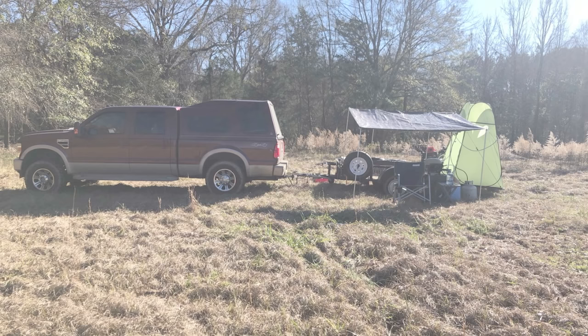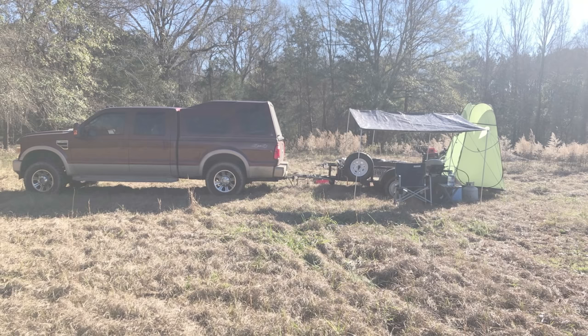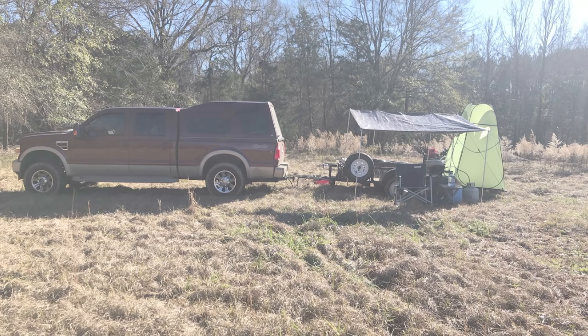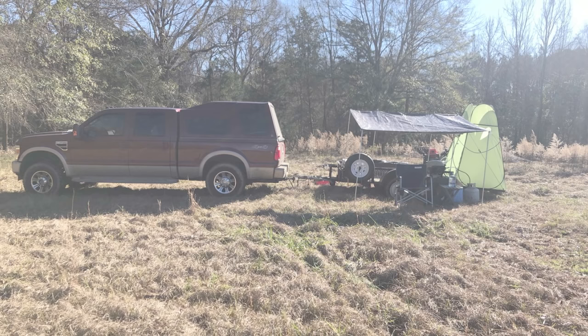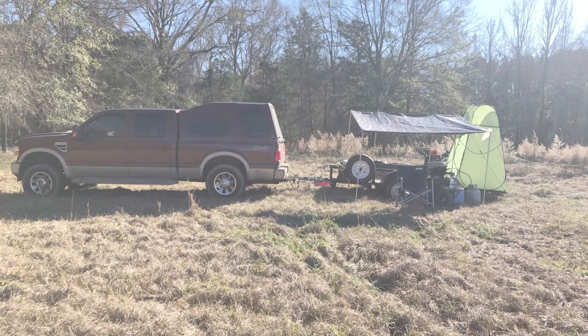That wraps up everything inside the camper. The remainder of the video focuses on how I set up the outside of my camp. If your camping scenario doesn't require hauling a trailer, this section might not interest you. The image shows my camp when fully set up — I use this primarily as a hunting camp. Because I have to have my four-wheeler with me I have to bring a trailer, so I decided to use the trailer as a platform for additional amenities.